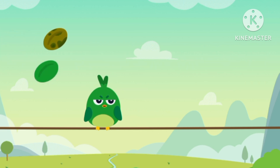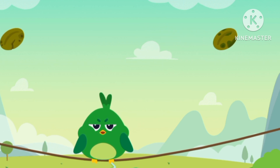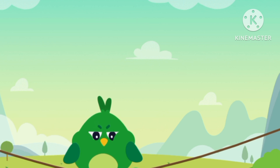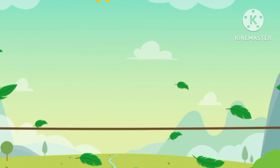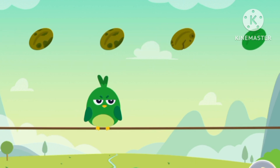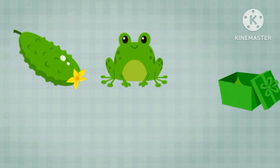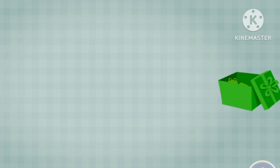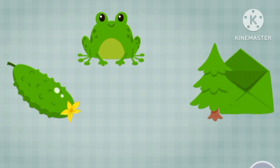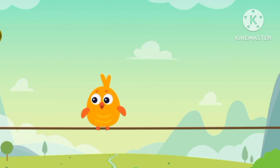A bird, green bird, green seeds. Green seeds, green seeds. Green, green, green fruit. Green, green, green, green — orange bird!